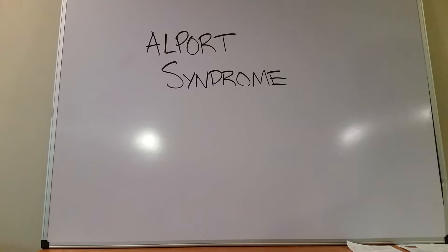Med School Made Easy. This is a video on Alport syndrome — what you need to know for boards, a quick review.